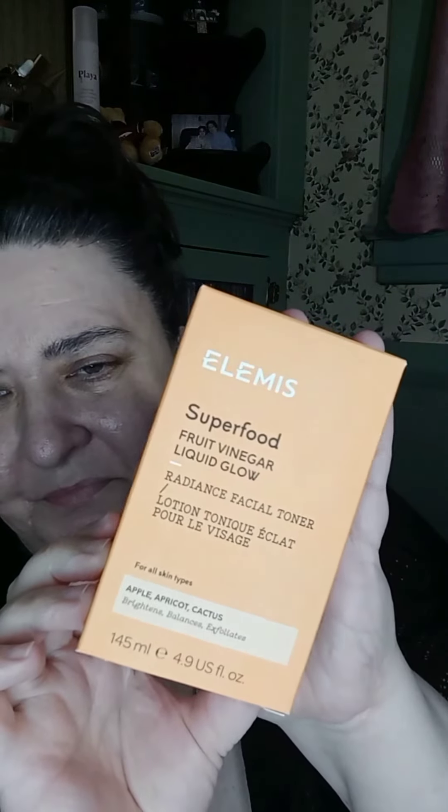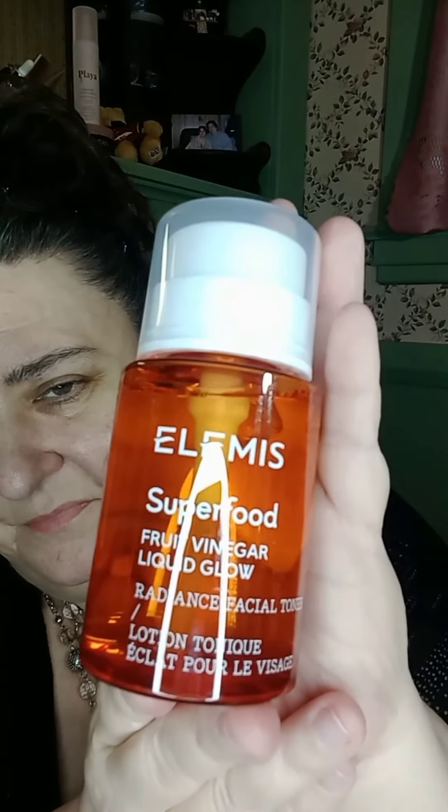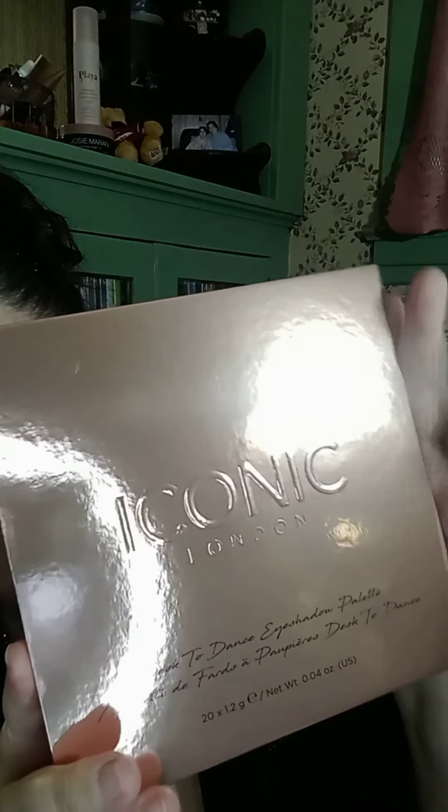Next is the Elemis Superfood Fruit Vinegar Liquid Glow — a $36 value. I didn't get to use this product, so I'll keep you updated on it.